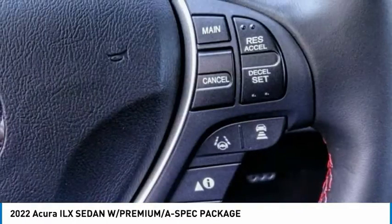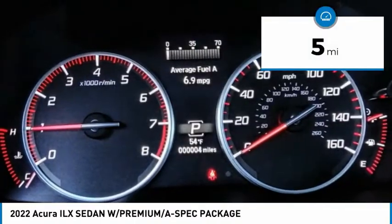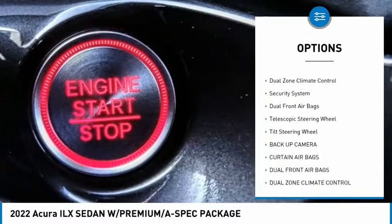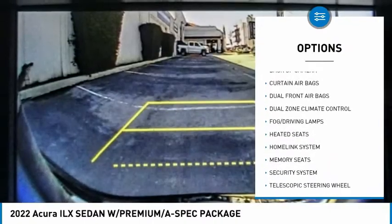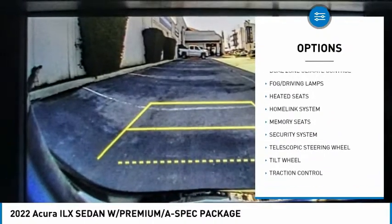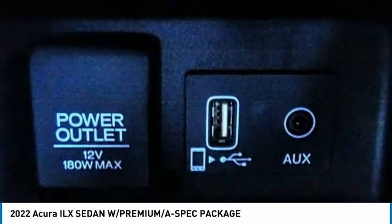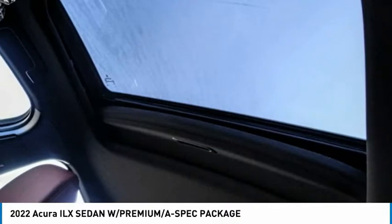This vehicle has less than 100 miles. Here are some of this vehicle's great options: traction control, backup camera, heated seats, dual zone climate control, security system, dual front airbags, telescopic steering wheel, tilt steering wheel. A vehicle like this doesn't come along every day — come in and get it before someone else does.